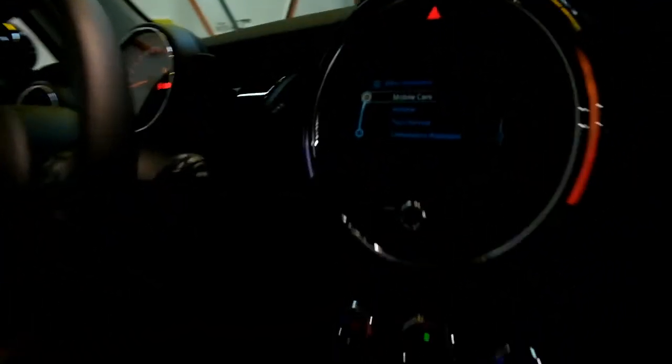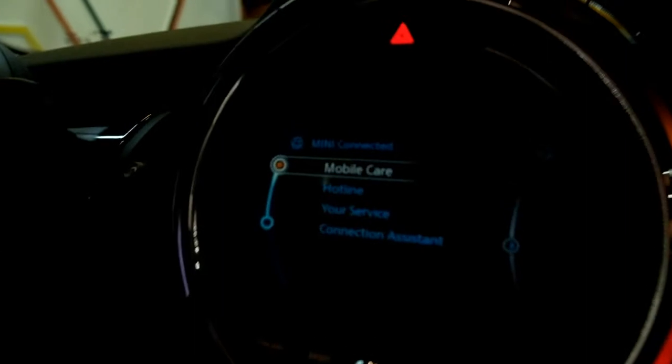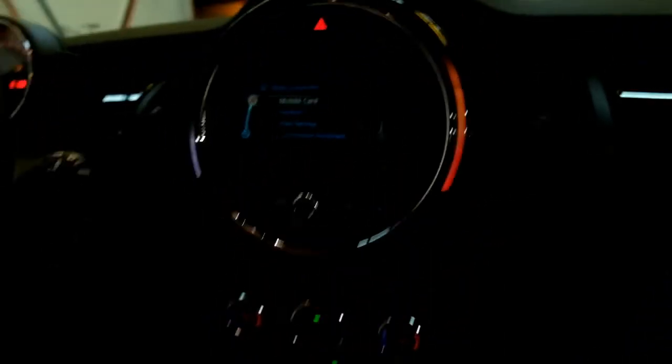One of the other features is Mini Connected. Mini Connected will pair your smart device to the car, so you can live stream music to the car, you can answer your telephone calls, you can read text messages, you can play YouTube videos — you can use all of these smart device applications straight through the centre console of the car. All of the time you're 100% connected with your device, 100% connected with the car, and 100% connected with your network as well.